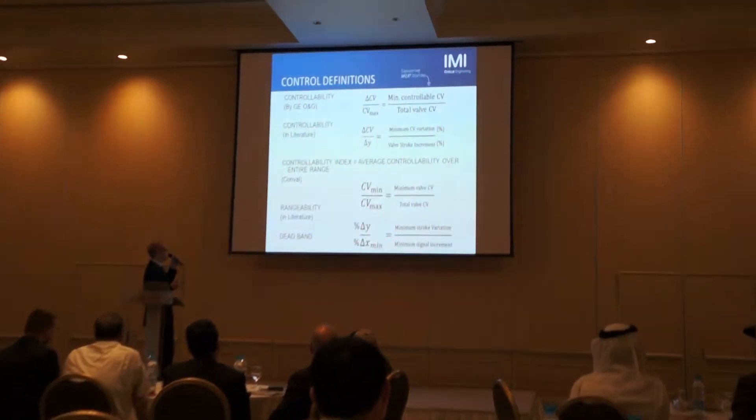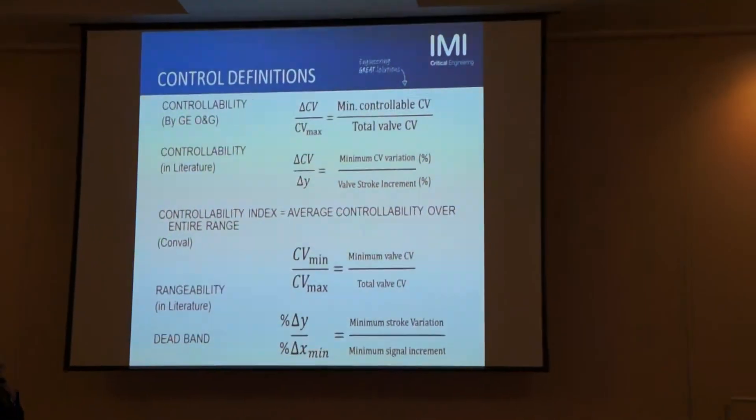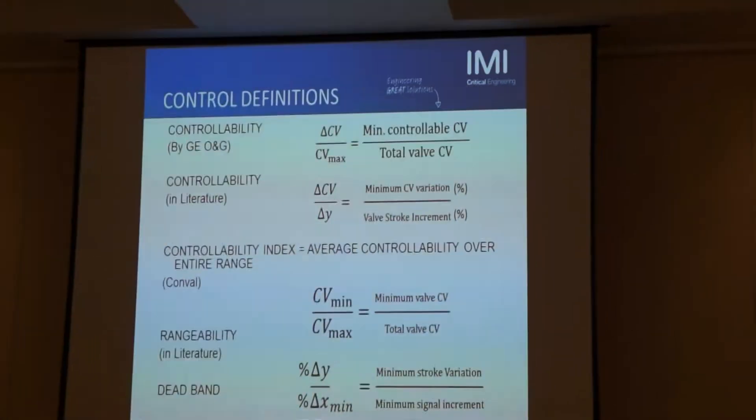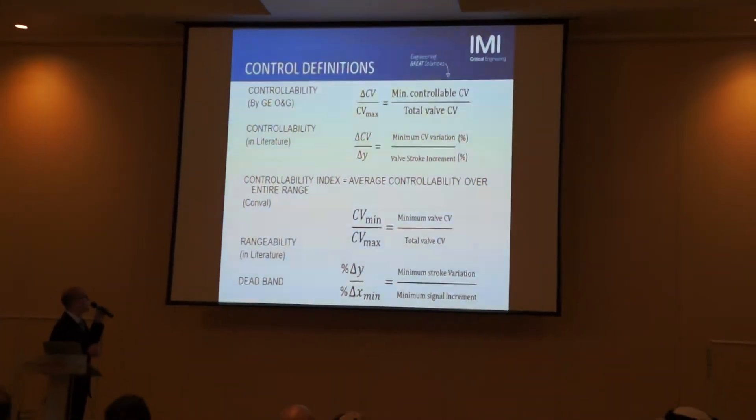For example, GeoLiGuts, which is one of the main and best compressor manufacturers in the world, defines controllability as the minimum controllable CV over...